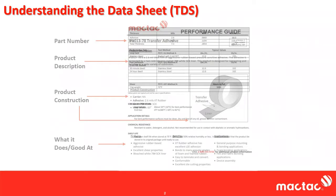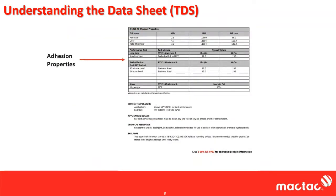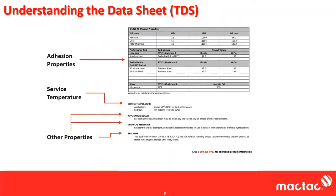Next, you can expect to find the actual adhesion properties or physical properties themselves. You can find some service temperature and then other properties — this might include chemical resistance, immersion testing, flammability testing, durability testing, and all kinds of things there. It just depends on the product and the market, but these are all pretty generic and this is what you can really find on a data sheet.